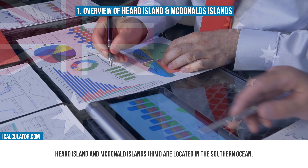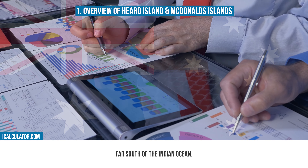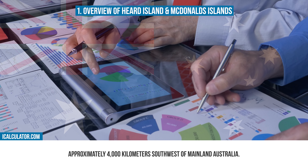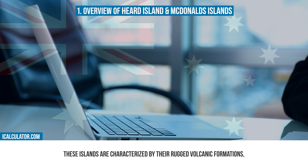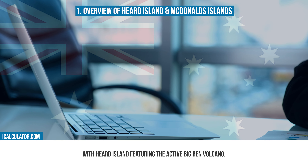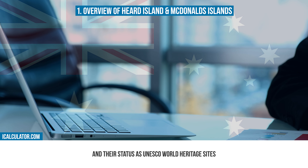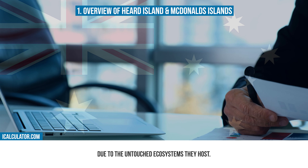Hurd Island and Macdonald Islands are located in the Southern Ocean, far south of the Indian Ocean, approximately 4,000 kilometers southwest of mainland Australia. These islands are characterized by their rugged volcanic formations, with Hurd Island featuring the active Big Ben volcano, and their status as UNESCO World Heritage Sites due to the untouched ecosystems they host.